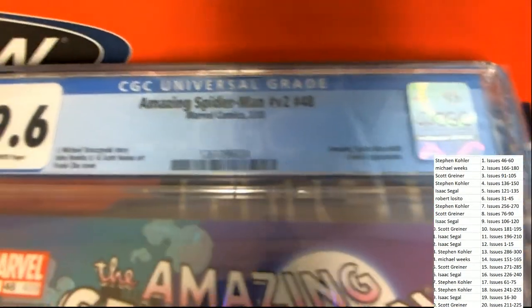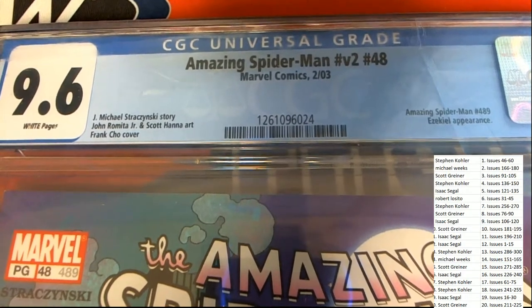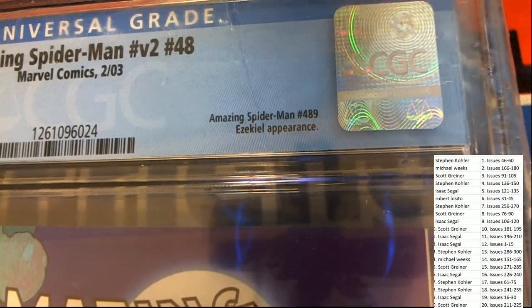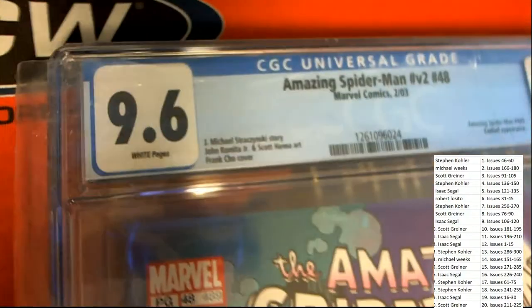What do we have here — a 9.6! I believe this is going to go to number 48... nope, wait a minute, look at that: Amazing Spider-Man number 489, Ezekiel appearance. So the issue here is 489 and it goes to random between everybody in the box break.